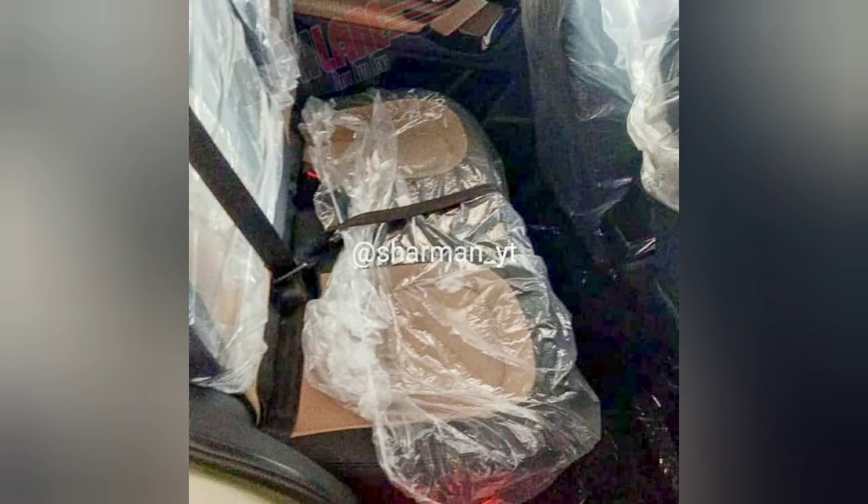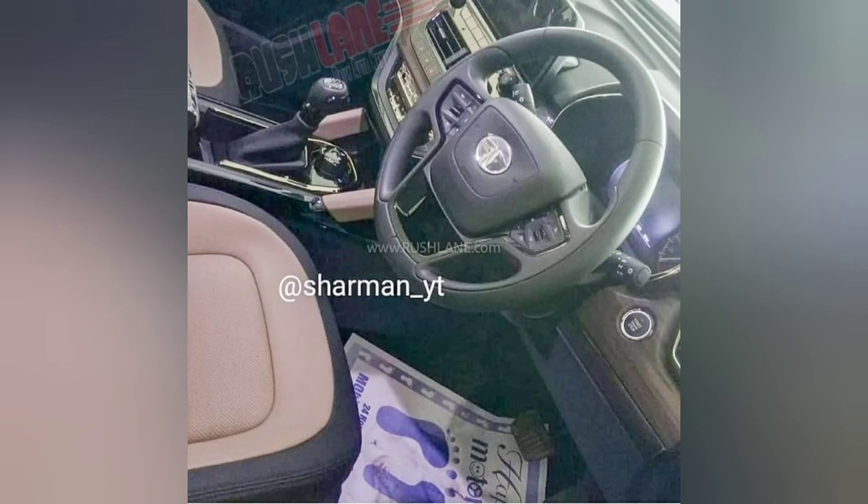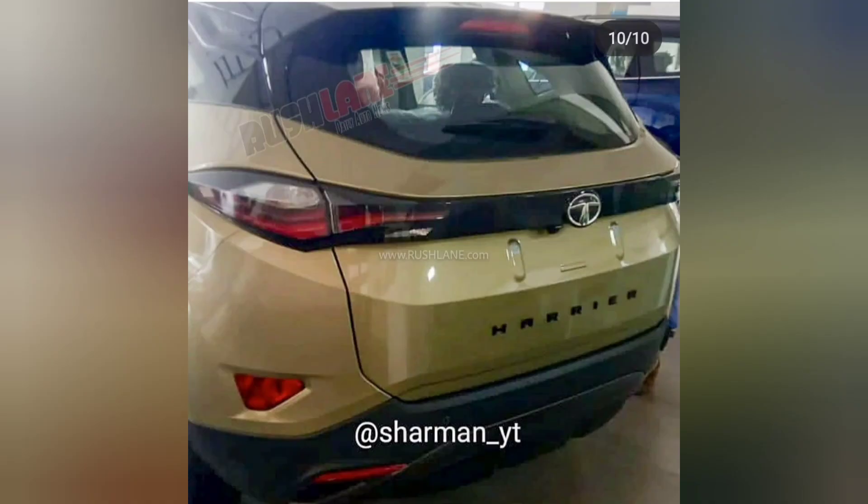The alloy wheels are normal with no color difference. Just the key feature update in the Harrier is the ventilated seats. Additionally, an air purifier has also been provided in the Tata Harrier.